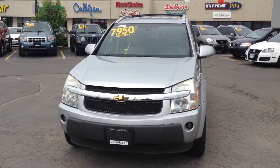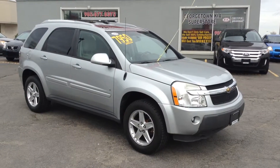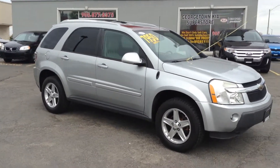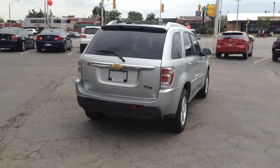Hey folks, Brandon Adams from Georgetown Kia, just here to show you this 2006 Chevy Equinox. This vehicle is in great shape. For a 2006, there's hardly any dings or scratches on the body. The vehicle looks absolutely flawless.